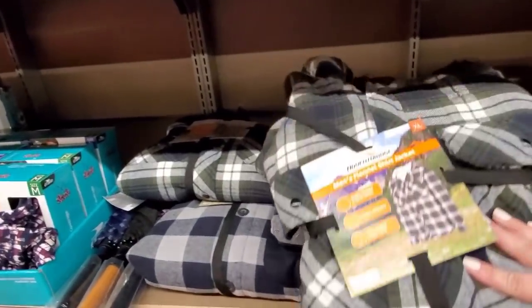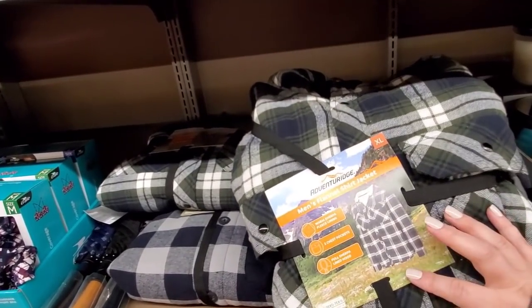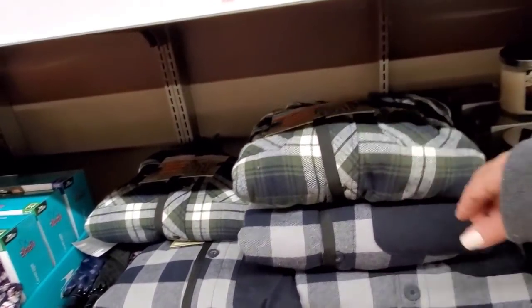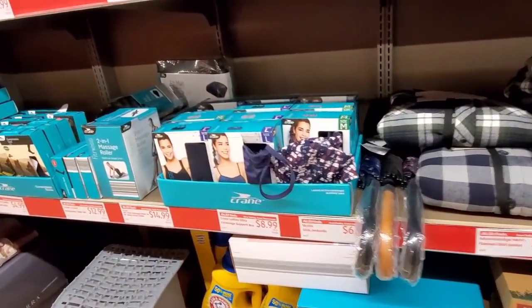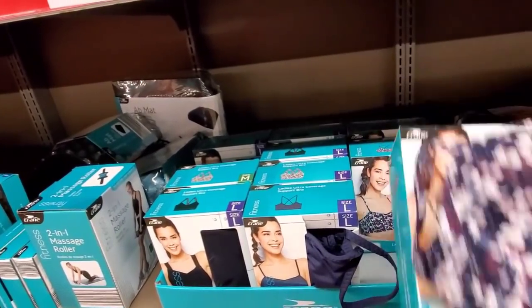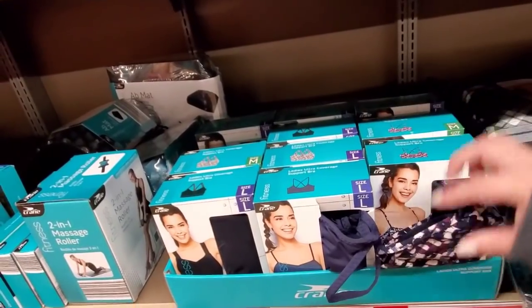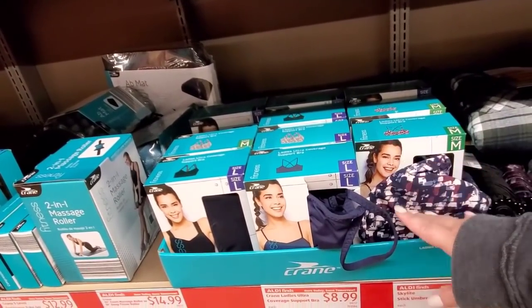These are the Adventure Flannel Shirts for Men, they're $17.99. And these are part of last week — they have Ladies Ultra Coverage Sports Bras for $8.99.